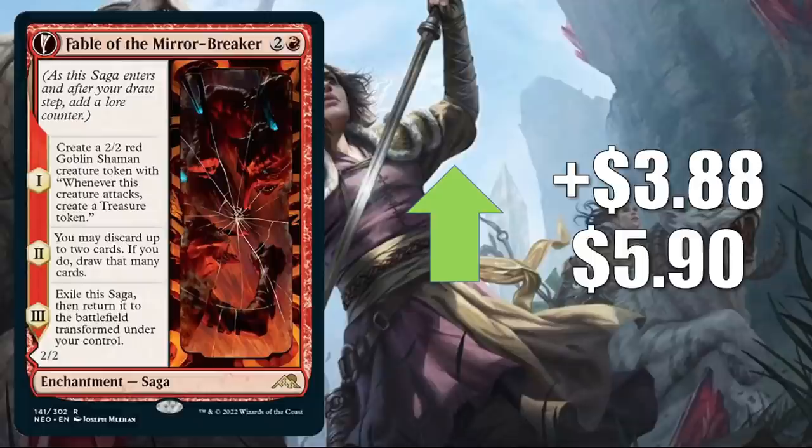This first one's pretty interesting: Fable of the Mirror Breaker. We talked about this in Wednesday's video. It's going up $3.88 this week to $5.90. This card is really taking off considering it is a new card from Kamigawa Neon Dynasty. It is seeing a lot of play and getting a lot of attention from some Magic pros. It was the topic of the Faithless Brewing podcast this week as well, which could have helped get the word out about the card. In Standard right now, this is in Rakdos Control, Temur Midrange, and more.